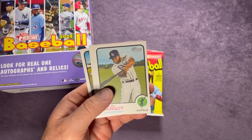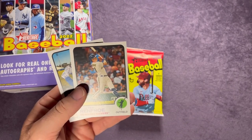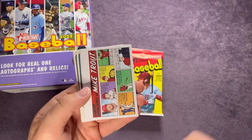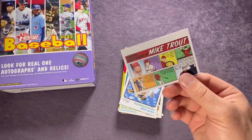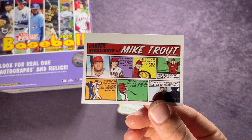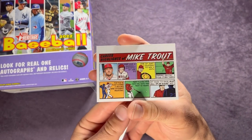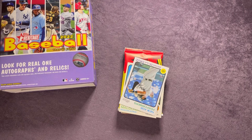JT Realmuto, Manuel Margot, Chris Flexen for the Mariners, Hunter Renfroe, Marcus Semien, and there's a Mike Trout comic strip — that's pretty cool. Career Highlights of Mike Trout — a little better view if you guys want to pause and read that. Pretty sweet getting a Mike Trout. Going ahead and sleeving that one up.